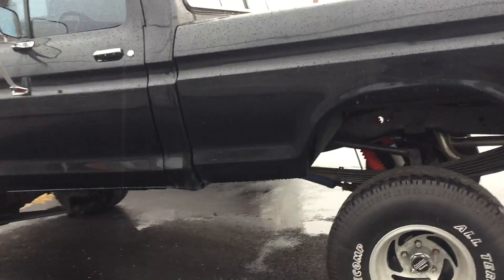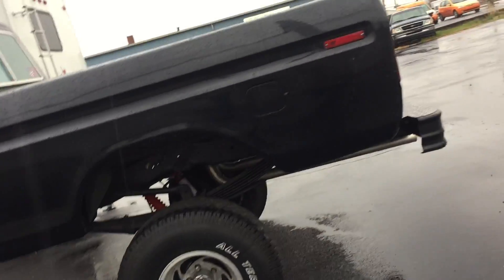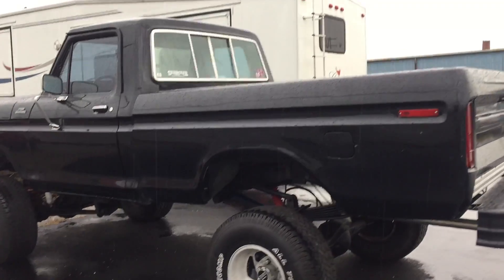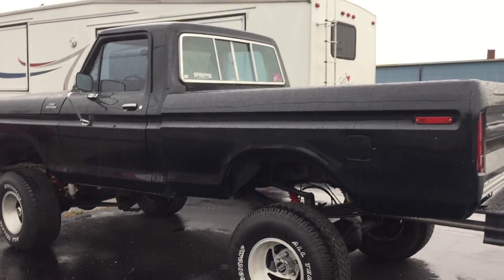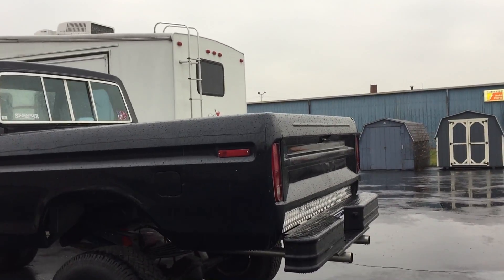The drive shaft is coming down at an angle, but what do you expect. This is one of the coolest trucks I have ever seen, and in the color black it just makes it all perfect. Now if it was in the color orange like that one orange truck I've seen, I wouldn't know what to do. But yeah, I would definitely buy this truck.